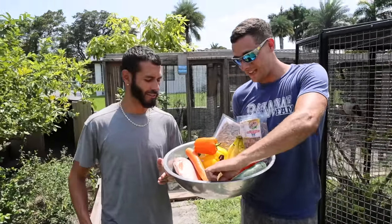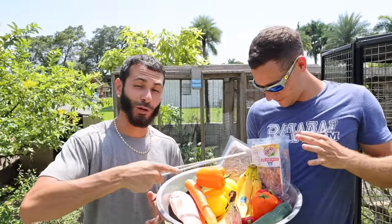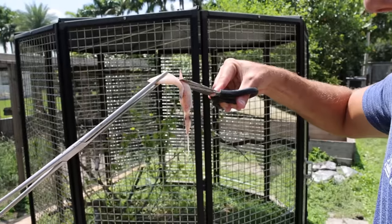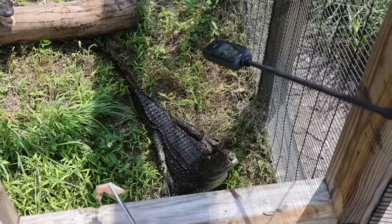We have a lot of epic options like some of these massive shrimp, but I think the squid should be the best for the gator. Here you go Blake, one for you and one for me. Blake, stop it, that's gross. Oh my god, he's going for the camera!